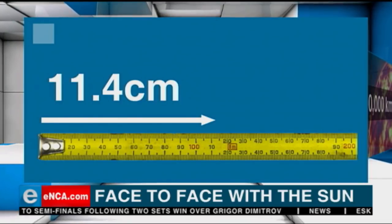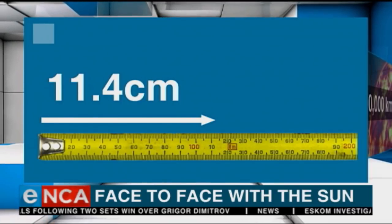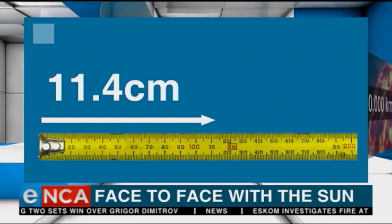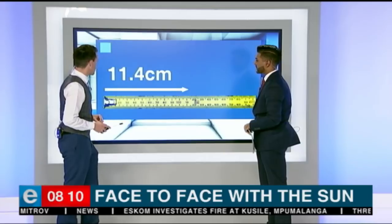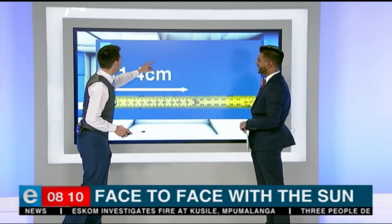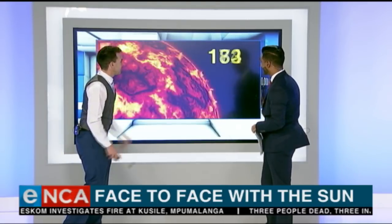That is absolutely nothing, but NASA has been telling us that the materials in that shield are incredibly robust — really, really strong. They can withstand crazy temperatures, so fingers crossed it doesn't get burnt as it heads towards the Sun.